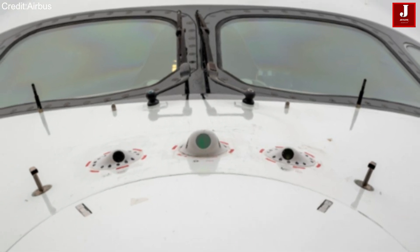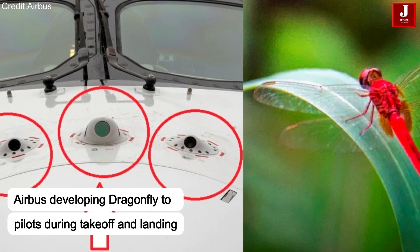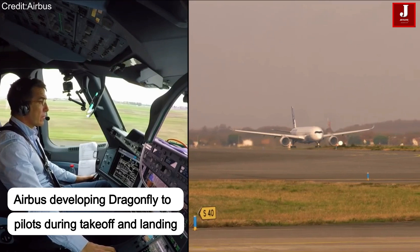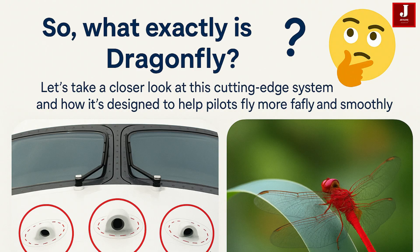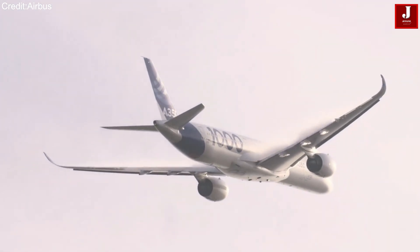One such advanced project from Airbus is called Dragonfly. Airbus has been working on Dragonfly for the past three years, and it's one of the most promising innovations, aimed at supporting pilots during crucial situations. So what exactly is Dragonfly? Let's take a closer look at this cutting-edge system and how it's designed to help pilots fly more safely and smoothly.